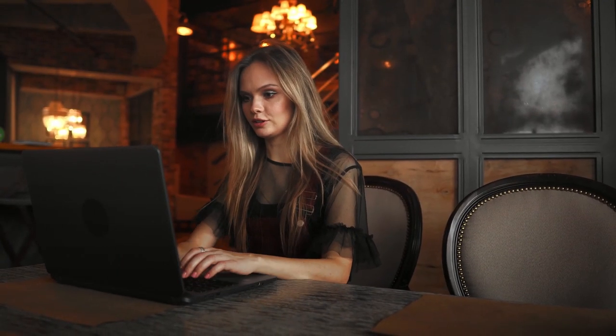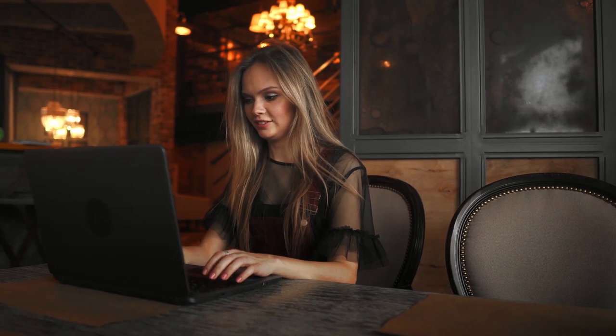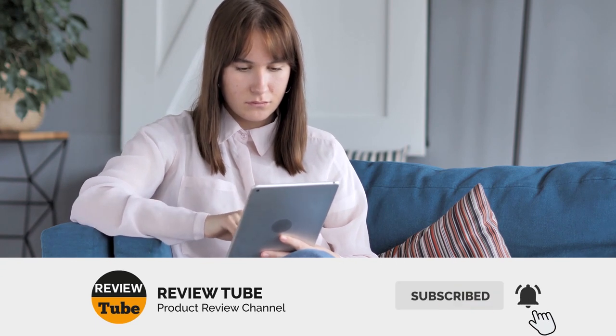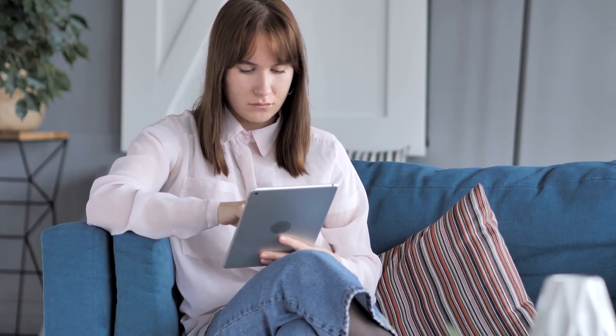Did you like the first two rocking chairs we featured? Leave us your comments or questions — we're happy to read your reviews and answer them. If you're not yet a member of our community, please subscribe to our channel and tap the bell icon to get instant notifications whenever we upload a new product review. And now let's continue with our list.